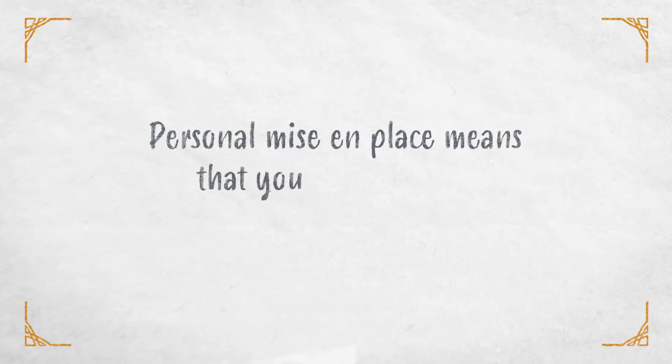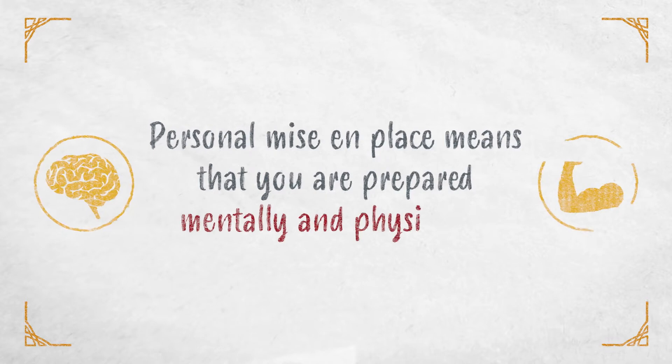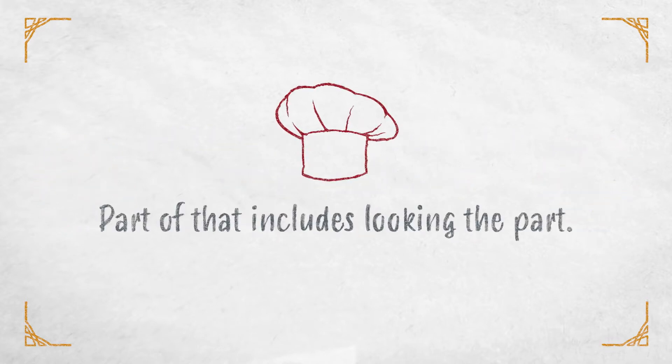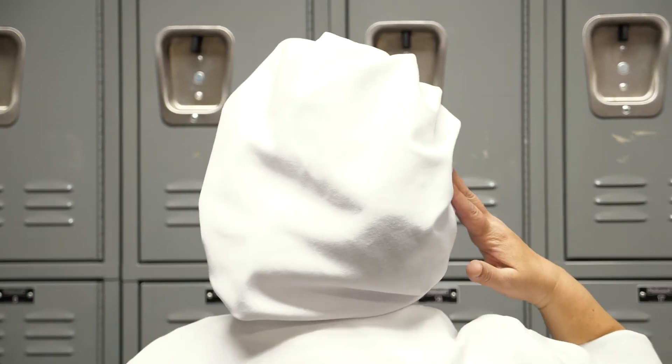Personal mise en place means that you are prepared mentally and physically. Part of that includes looking the part. As you can see, Coco has her hair properly restrained and under a hat. There are no loose hairs sticking out that could fall into the food.